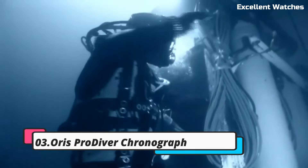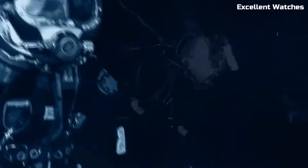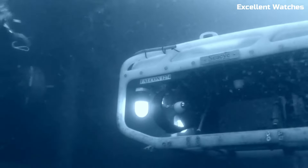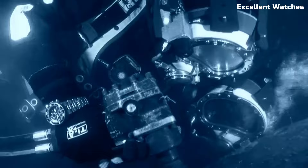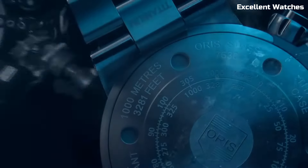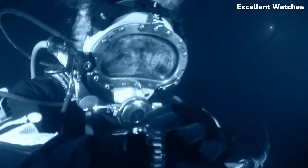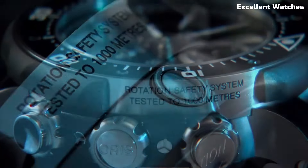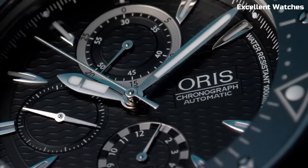Number 3: Oris Pro Diver Chronograph. The Oris Pro Diver Chronograph is a formidable tool watch designed for underwater adventurers and professionals. Crafted with the utmost precision and durability, it features a robust stainless steel case which can withstand the harshest conditions. Its chronograph function allows for precise measurement of elapsed time, an essential feature for divers. The luminous markers and hands ensure readability in low-light environments, while the unidirectional rotating bezel aids in tracking dive times. With a remarkable water resistance of up to 1,000 meters, it surpasses the demands of deep-sea exploration. The Pro Diver Chronograph balances performance and style, making it an indispensable accessory for those who demand excellence.